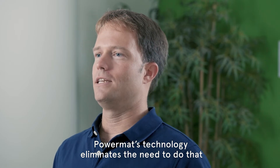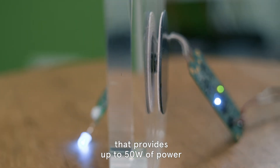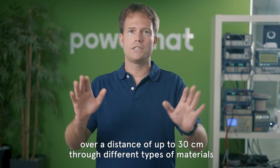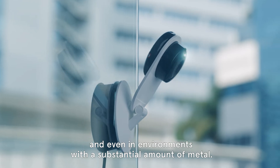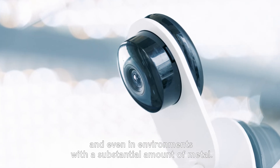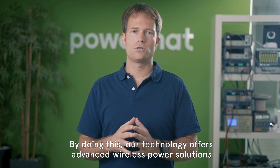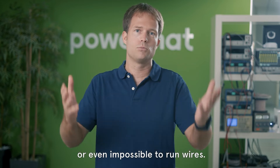Powermatt's technology eliminates the need to do that with a unique wireless power solution that provides up to 50 watts of power over a distance of up to 30 centimeters through different types of materials, such as walls, glass, wood and even in environments with a substantial amount of metal. Our technology offers advanced wireless power solutions for cases where it's impractical, costly or even impossible to run wires.